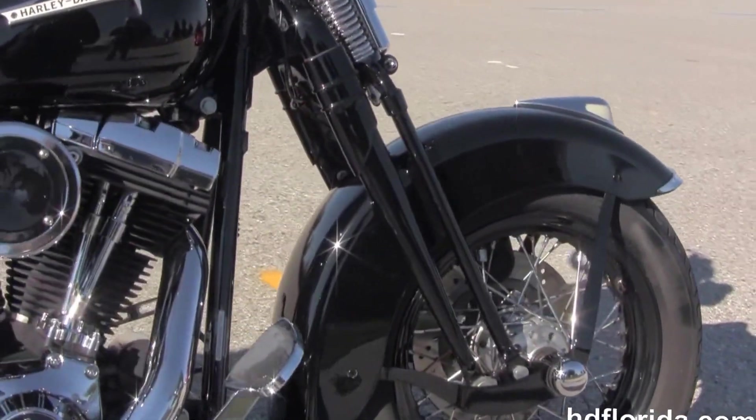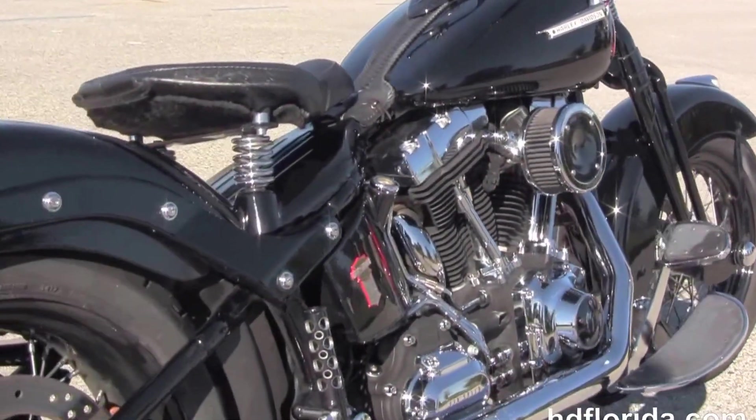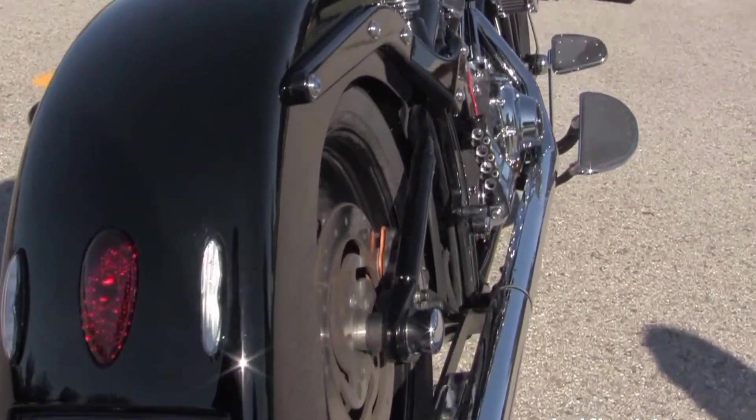Moving back to the upgraded full size rider floorboards and pedals, we have the 96 cubic inch counter balance twin cam engine with 6 speed cruise drive transmission, all black casings with chrome covers, and the upgraded high flow air cleaner with stage 1 fuel mapping.